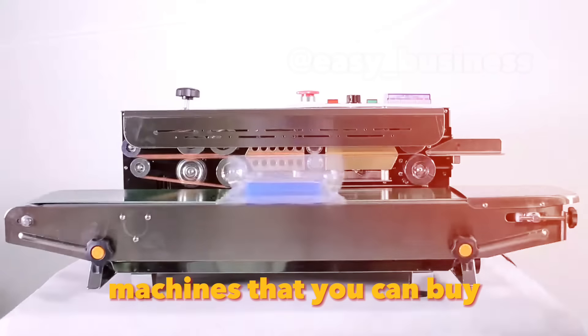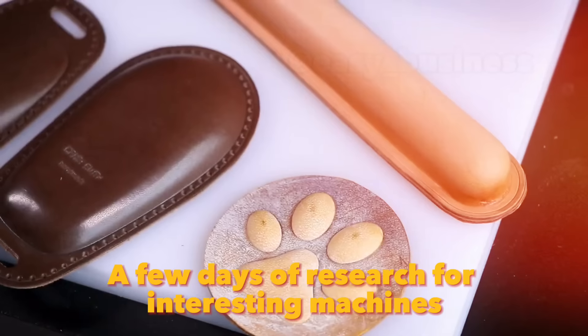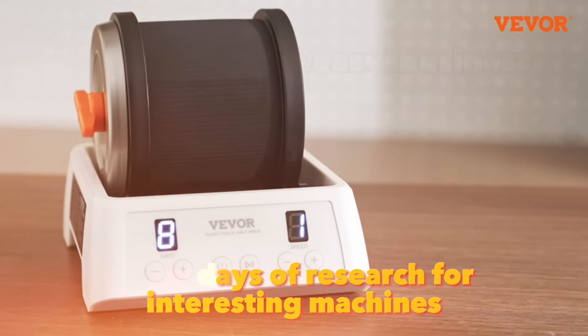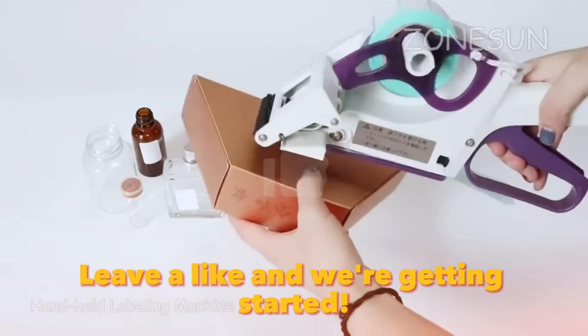One more video about Amazon machines that you can buy and start your small business with minimal investment. A few days of research for interesting machines with good reviews and nice prices in front of your eyes. Leave a like and we're getting started.